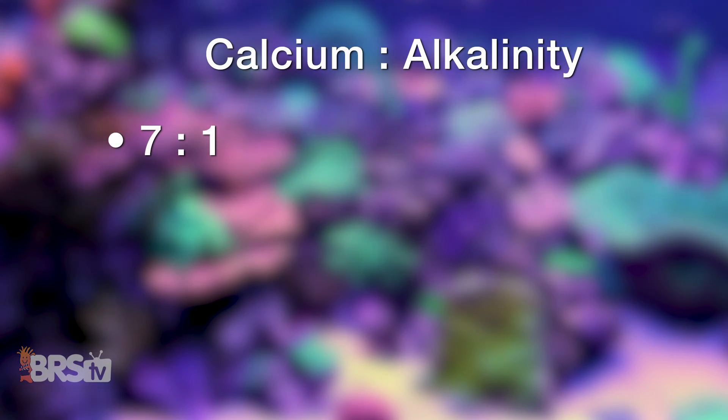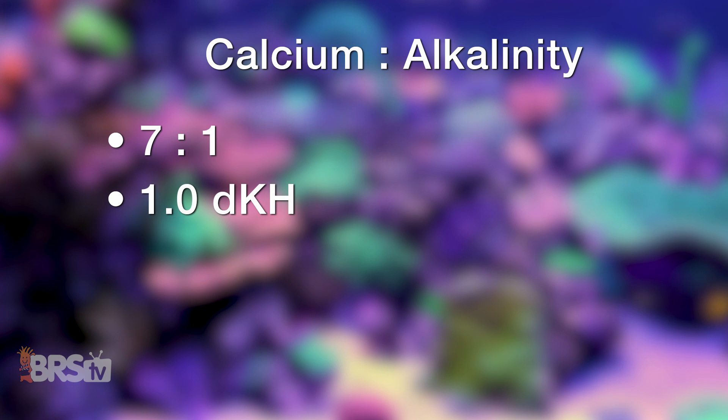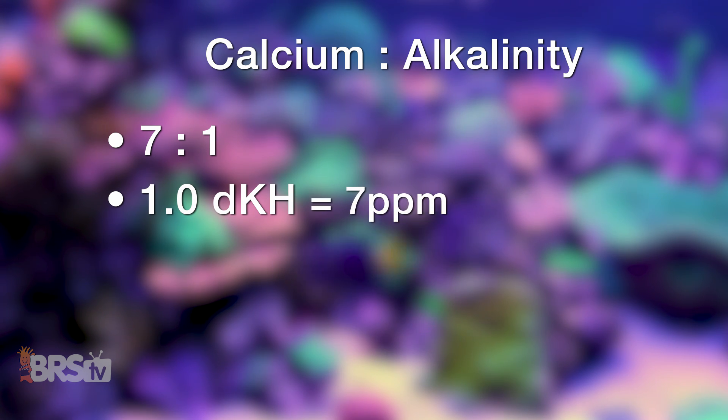Meaning that for every change up or down in one full DKH point, on average the calcium would only change about seven parts per million, so pretty insignificantly in comparison, and likely why alkalinity would be the more determinative factor when showing swings throughout the duration of storage.